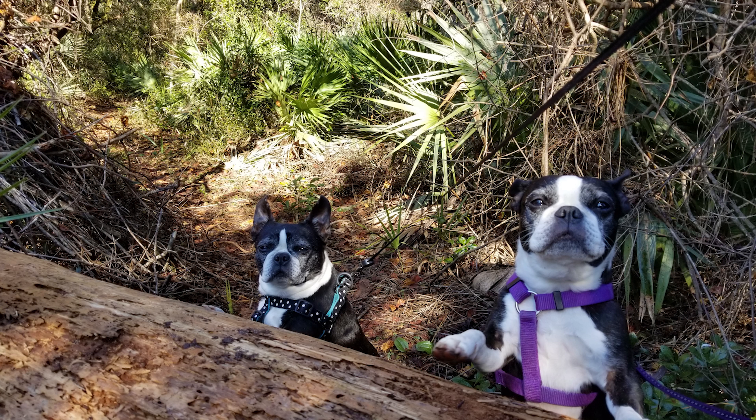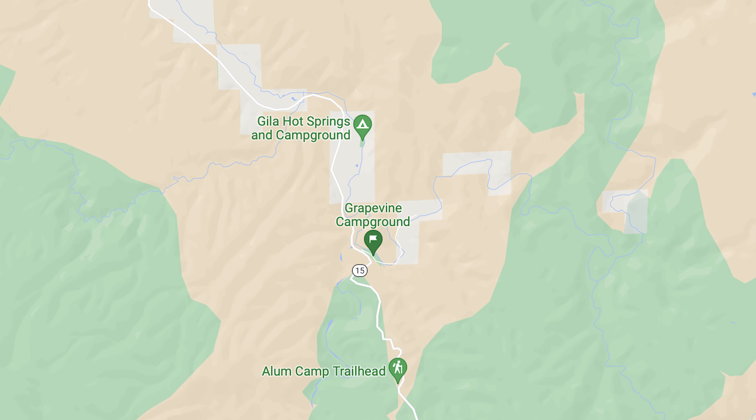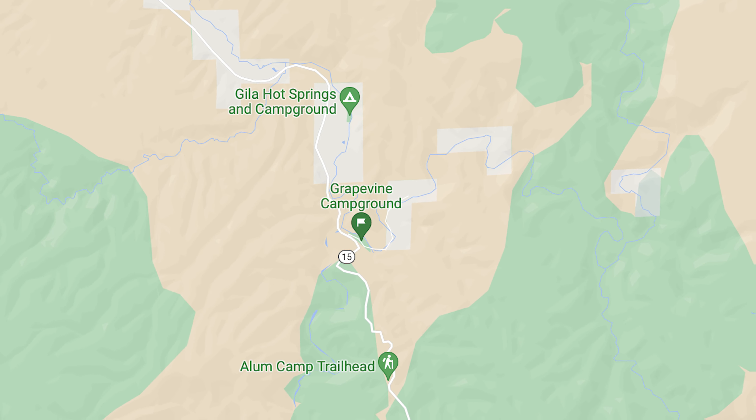We are at the Grapevine Campground within the Gila National Forest. I think there's about five or six different campgrounds within it. None have reservations required at this point in 2022 — we're in February right now.